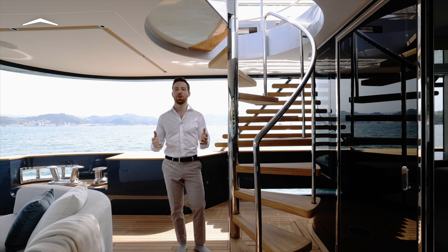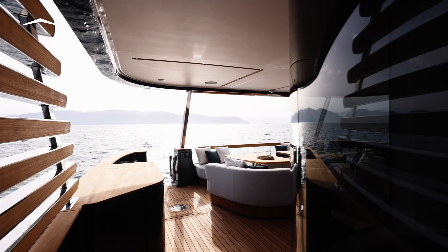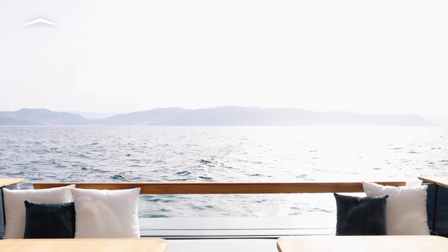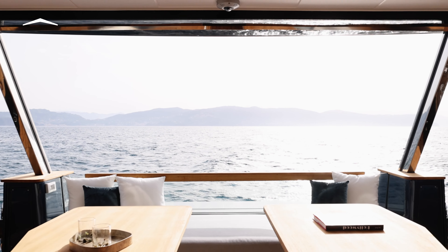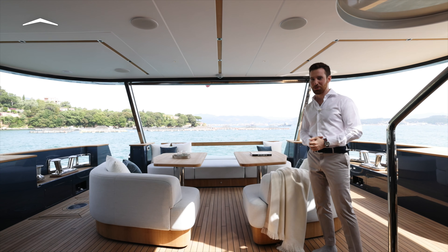But nowhere on board does the sense of space shine so bright as here on the main deck. It's partly thanks to the incredible use of glass, starting with the infinity terrace right here, which renders the stern of the yacht completely transparent so that we have a perfect 270-degree view.